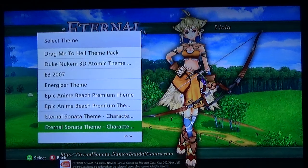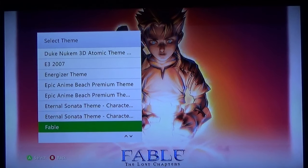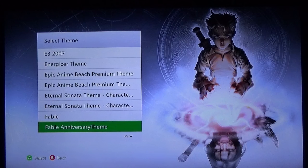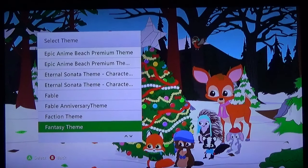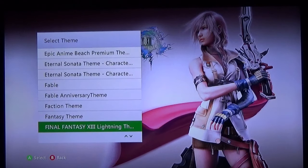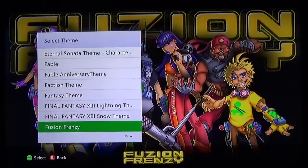Eternal Sonata is a game I've actually not played — I've heard a lot of great things about it. The obligatory Fable theme — not a big Fable fan, but I think one of them was free and the other was like 70 cents. Faction End War, Fantasy theme. I think this is South Park, right? I'm not a big fan of Final Fantasy 13 but the Lightning theme is pretty fire — it's a dang good theme. The Snow theme is alright but the Lightning theme is quite nice.